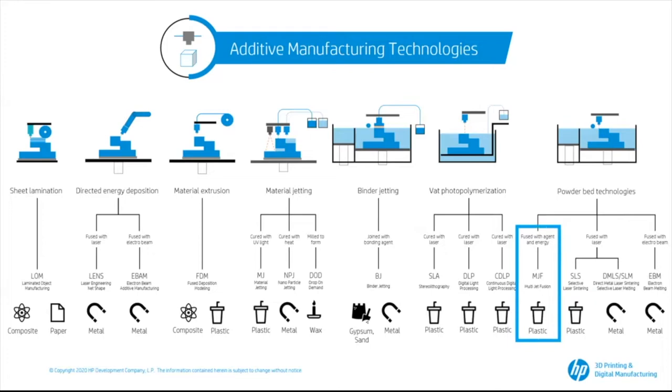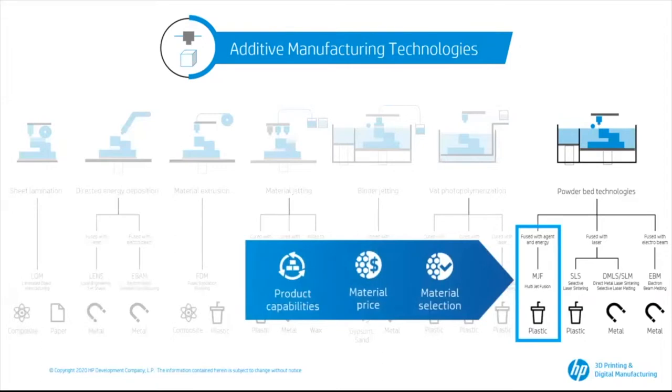There are three things to take into account: product capabilities, material price, and material selection. For example, if you need to print a very large part like large jigs and fixtures, not all technologies have that capacity. The same goes for very high dimensional accuracy and small parts — for a very small needle bearing cage where the margin of error must be minimum, not all solutions will be up to the task. If you produce parts that need to pass specific regulation tests or work in very high temperature environments, then a powder bed technology like SLS or HP's MJF might work better, offering more quality, precision, and flexibility in terms of productivity.